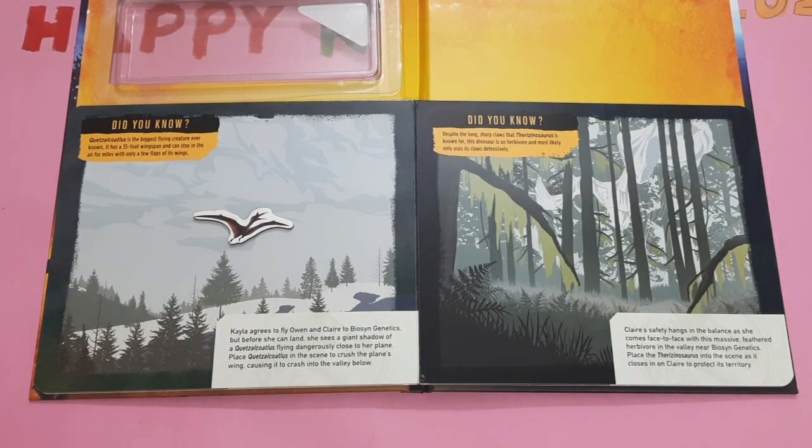Clare safely hangs in the balance as she comes face to face with this massive feathered herbivore in the valley near Bison genetics. Place the Teresinosaurus into the scene as it closes in on Clare to protect its territory. Did you know, despite the long sharp claws that Teresinosaurus is known for, this dinosaur is an herbyword and most likely only uses its claws defensively.